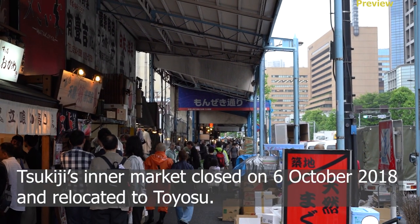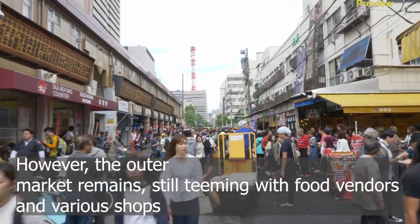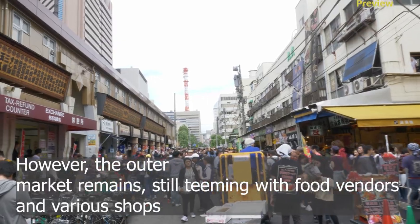Tsukiji is a market that closed on October 6, 2018 and relocated to Toyosu. However, the outer market remains a vibrant community with food vendors and various shops.